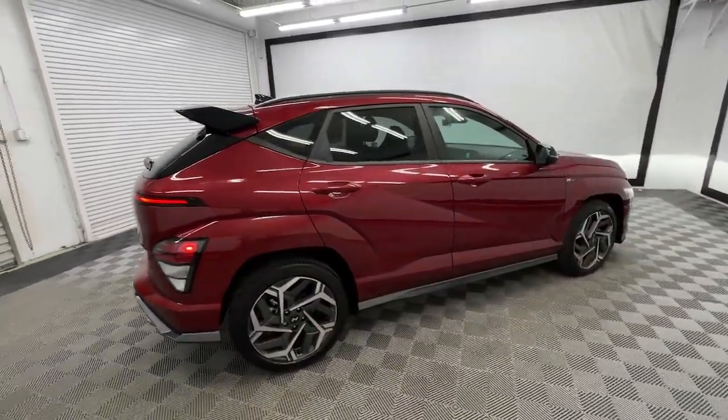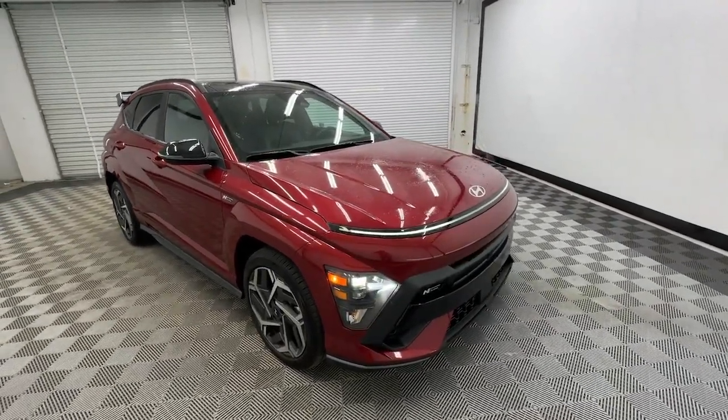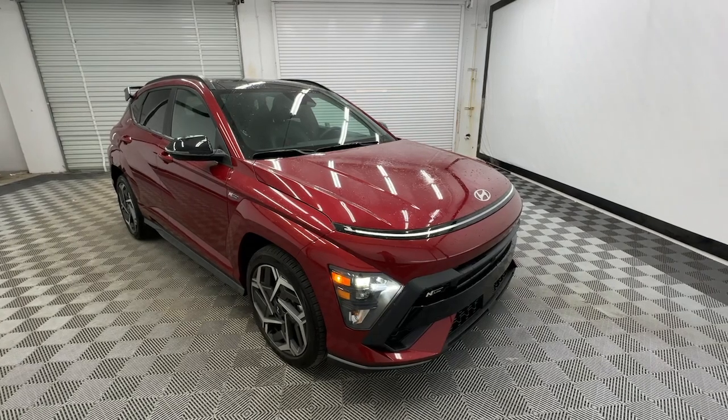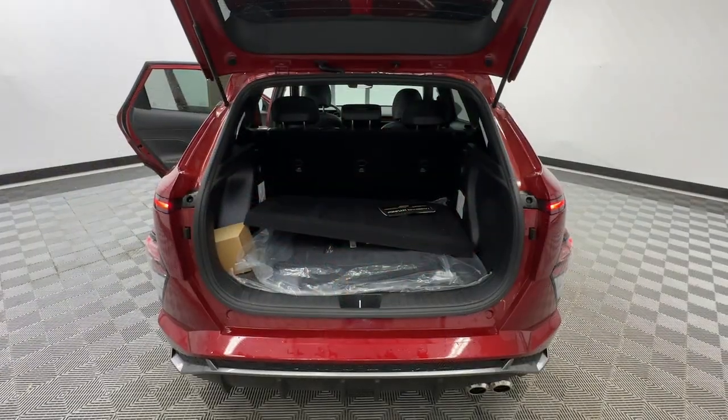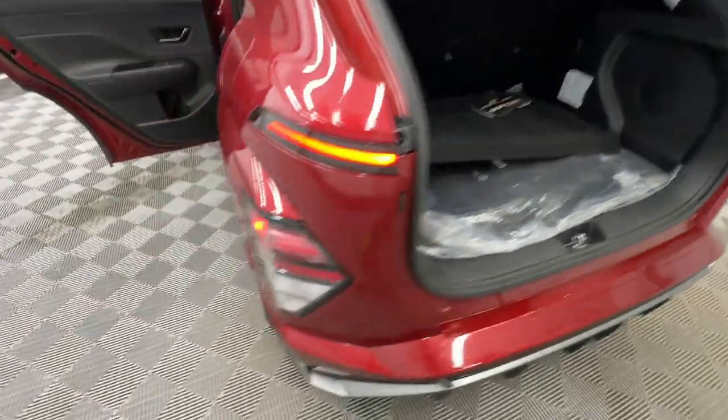This fun-loving subcompact crossover delivers distinctive style, a comfortable cabin, touch screen infotainment, advanced safety features, and a spirited, agile driving experience. These are just some of the great options this vehicle comes with.